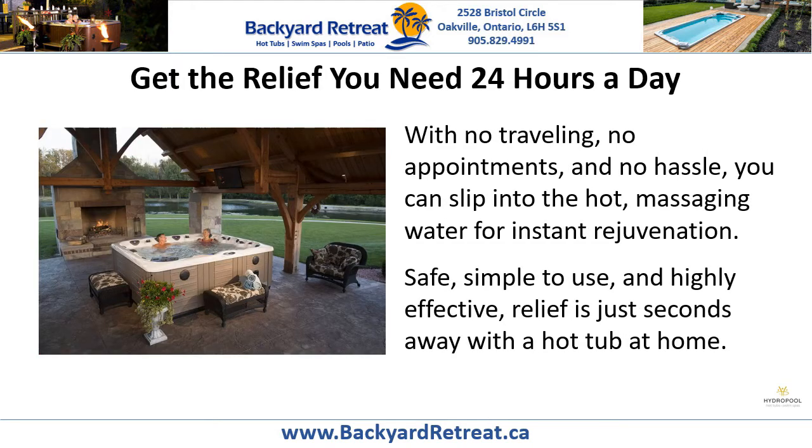With no traveling, no appointments and no hassle, you can slip into the hot massaging water for instant rejuvenation. Safe, simple to use and highly effective, relief is just seconds away with a hot tub at home.